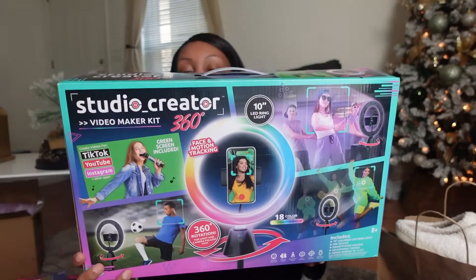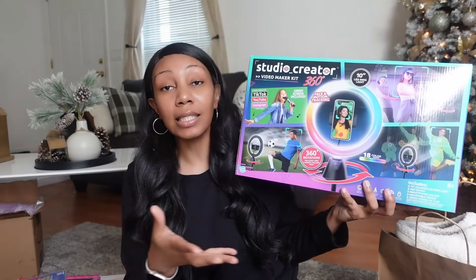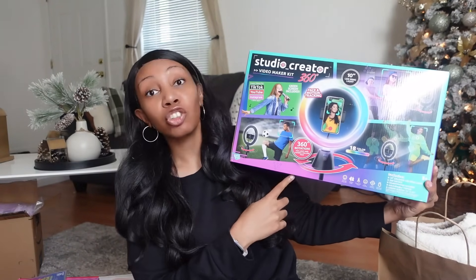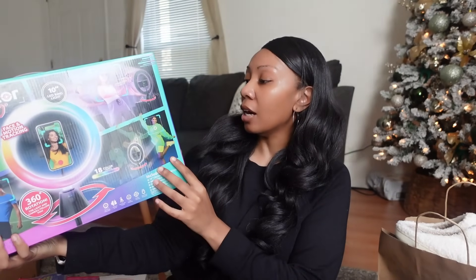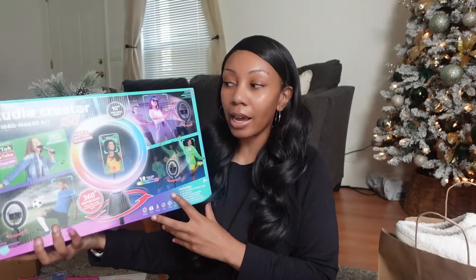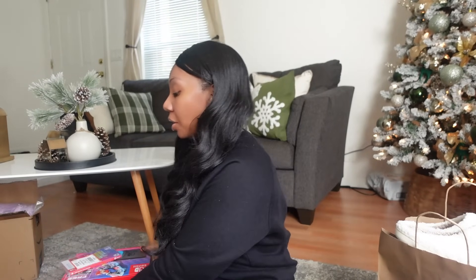The first thing I picked up is this Studio Creator — a 360-face motion ring light. It comes with a ring light, an adjustable tripod, and a smartphone holder. The ring light rotates 360 degrees to follow her movement and lights up in tons of different colors. She also gets a green screen so she can change out her background. When I got all my equipment it came individually and was pretty expensive, so this is a great starter kit — it's designed for TikTok, YouTube, and Instagram.